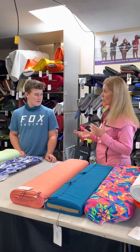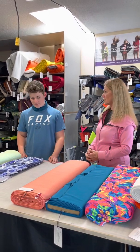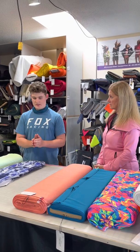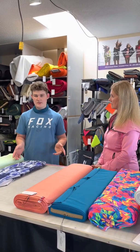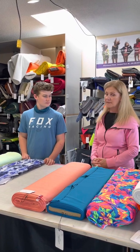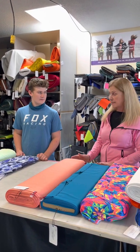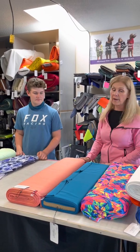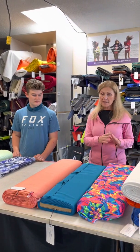What would be considered a good UPF factor, or a really good one? Generally the best UPF you want — basically the best you can get — would be about 40 to 50 UPF. Most of the fabrics that we have that we claim are UPF protective are 50 minimum.